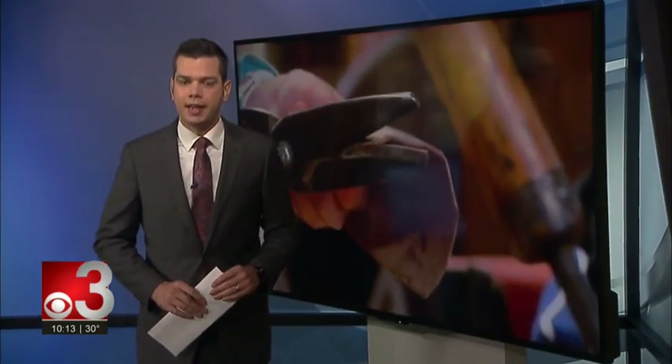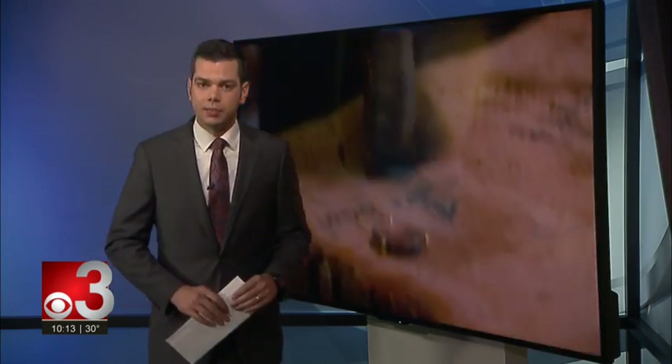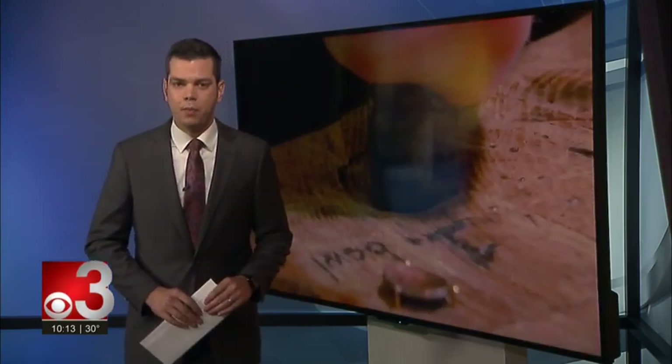Duluth is full of rich history, and for years people have sought to preserve much of it. But as time passes and technology takes over, things can get lost in the shuffle. However, one Duluth man is seeking to preserve decades-old customs thanks to a passion and some help from the community.